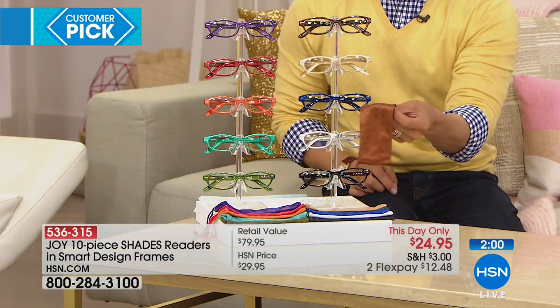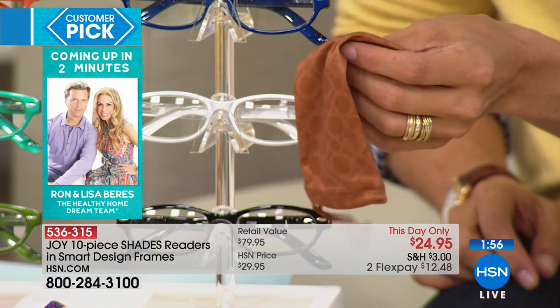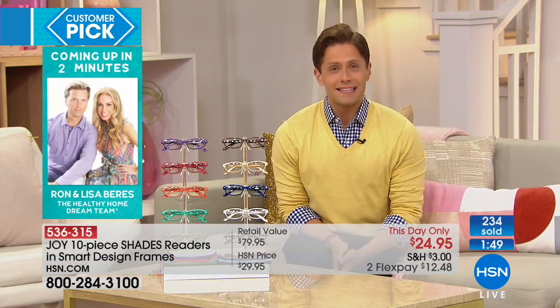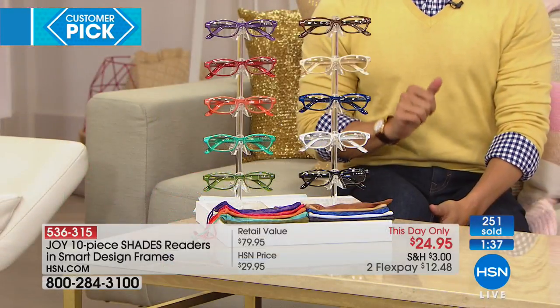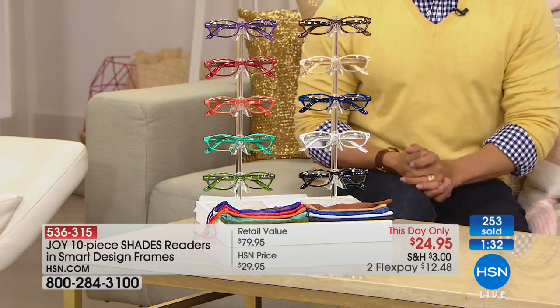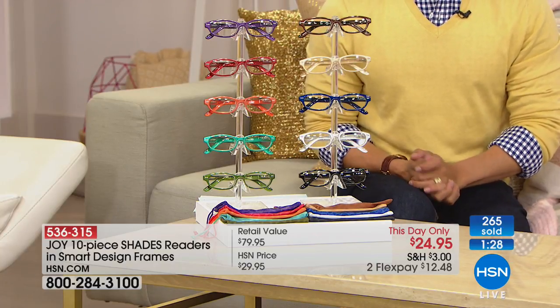Every single set comes with its own travel pouch that doubles as a lens cleaner so you can clean them without scratching the lenses. For anybody who loses readers by the day, week, or month — whose husband is constantly taking theirs or friends walk out the house with them — these are less than $5 a pair, only if you order today. The number one top-selling 10-piece classic smart design set has never been aired, and it's only on sale today.